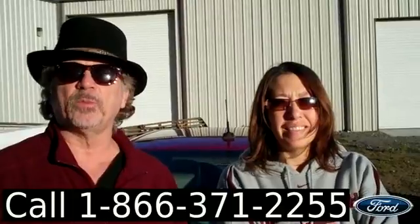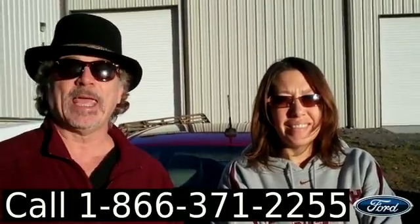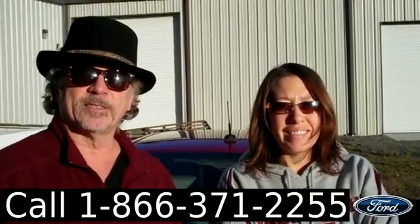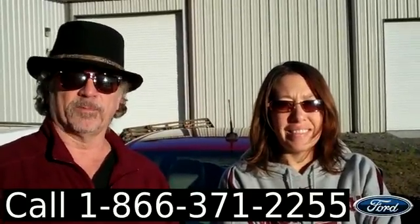Hey, this is Randy and this is Jen from SantaFeFord.com with a Ford Fusion. This one has only 18,000 miles. Don't go anywhere — Jen's gonna give you a closer look at this Fusion right now.